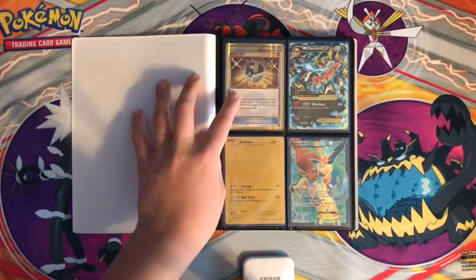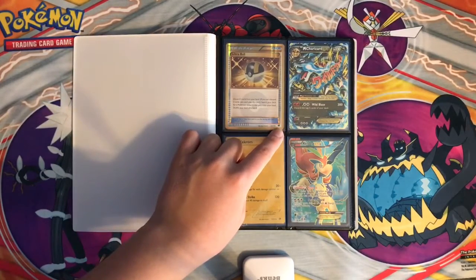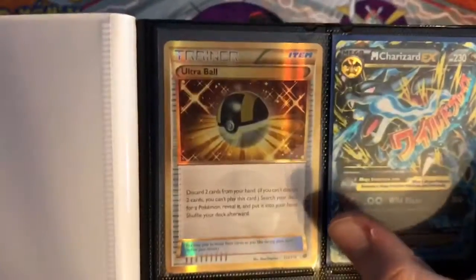First up we got this secret Ultra Ball — I think it's from Plasma Storm, something like that. Tell me if you know in the comments. That's like $120.